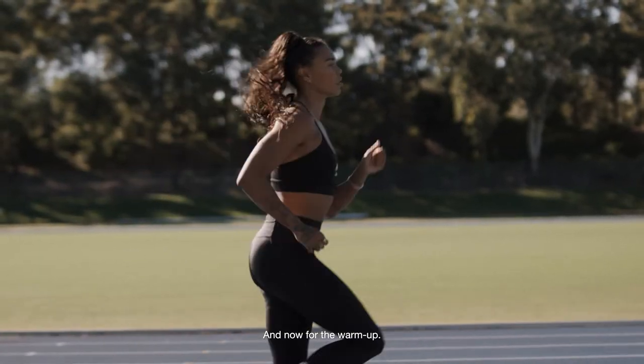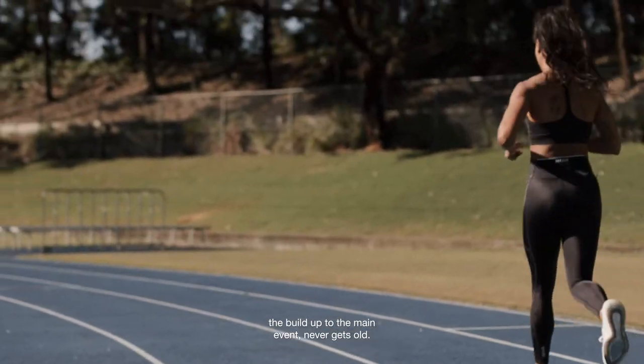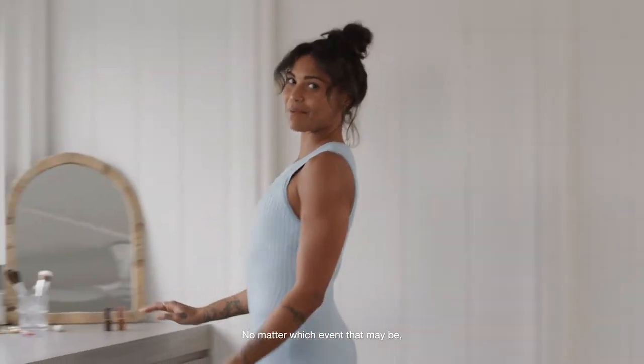And now for the warm up. The anticipation, the excitement, the build up to the main event never gets old — no matter which event that may be.